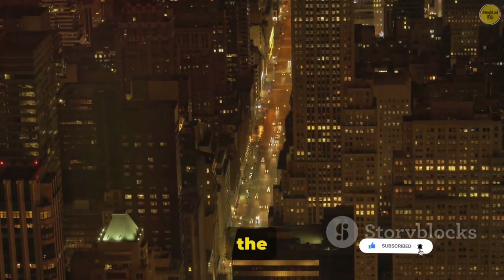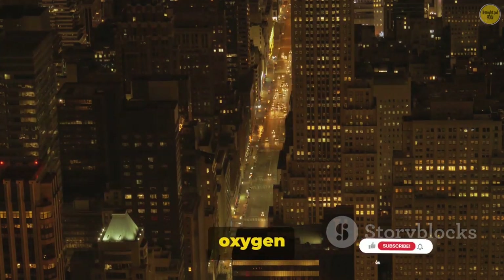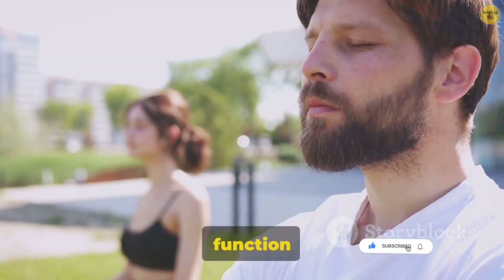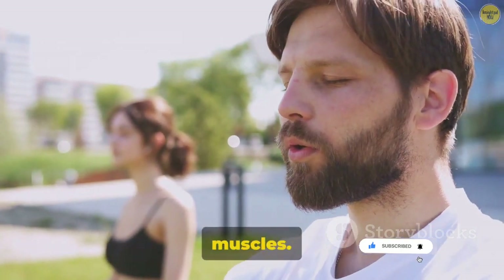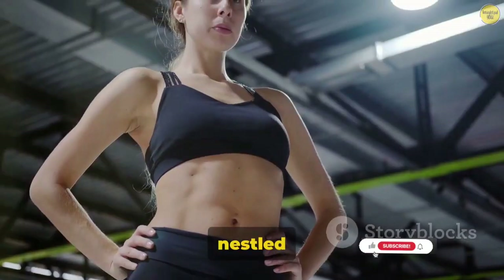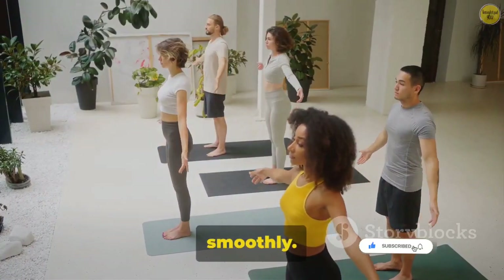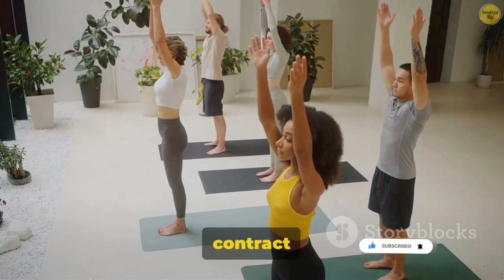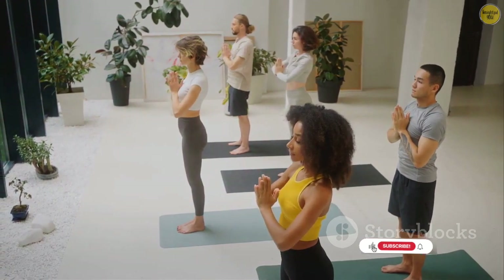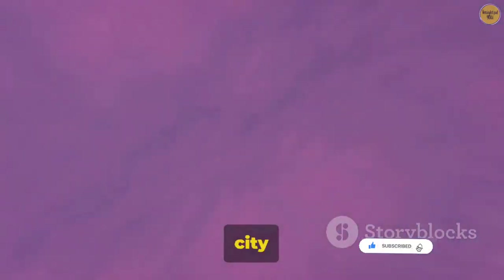The lungs are the metropolises of our respiratory city — the hub where the real magic happens, where oxygen is picked up and carbon dioxide dropped off. But a city, even a respiratory one, cannot function without its workforce. Enter the respiratory muscles: the diaphragm, a dome-shaped muscle beneath your lungs, and the intercostal muscles nestled between your ribs, are the tireless workers who keep the city running smoothly. With each breath, these muscles contract and expand, acting like bellows to pull air into the lungs and then push it back out. It's a delicate choreography, a dance perfected over thousands of years of evolution.